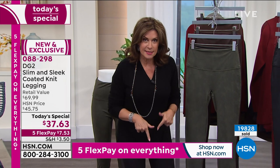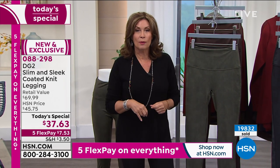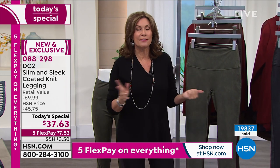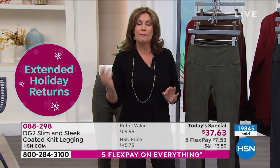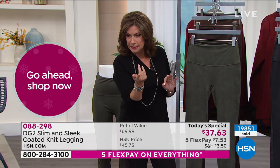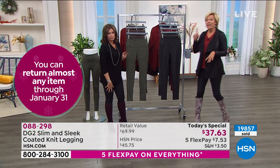If you get them home and you don't love them, you have until the end of January — if you bought too many, didn't get the right size or whatever. But if you miss this price, it goes right back up to its regular price at midnight. It's still so affordable even not as a today's special, but today is the day.